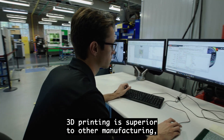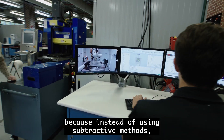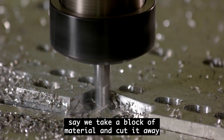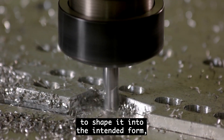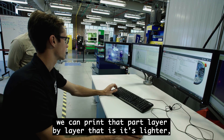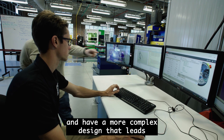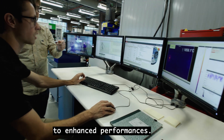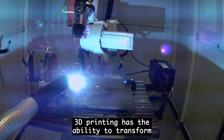3D printing is superior to other manufacturing because instead of using subtractive methods — say we take a block of a material and cut it away to shape it into the intended form — we can print that part layer by layer. It's lighter and has a more complex design that leads to enhanced performance.